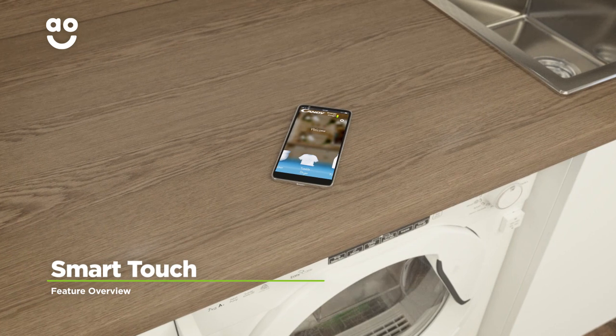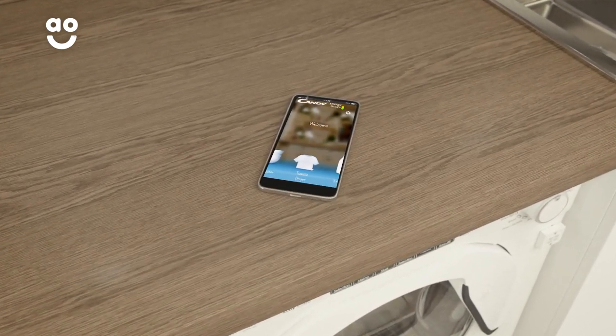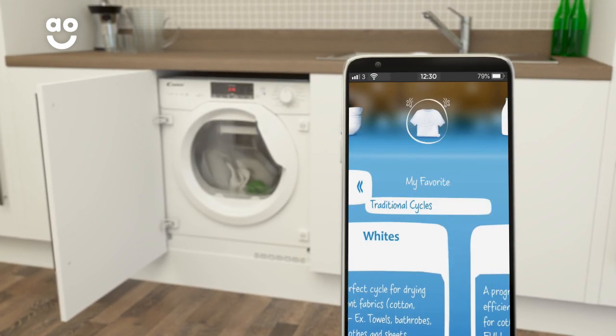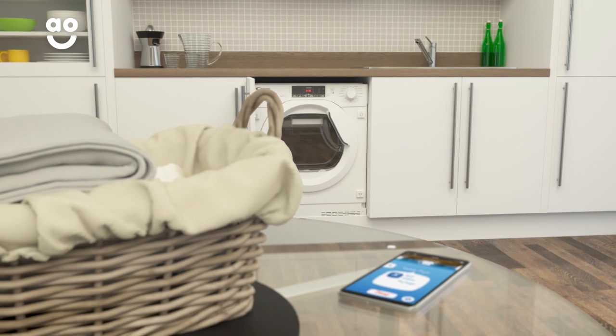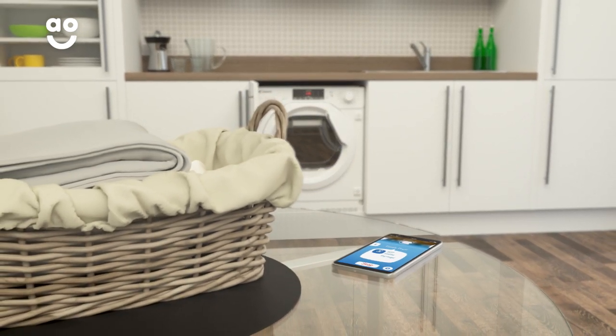Kandy's Smart Touch technology means this model can be remotely controlled using your smartphone or tablet. Simply download the app for free onto your smart device. You can then turn your machine on and off, choose your wash cycle and even monitor your laundry's progress. So when you'd rather spend time in the garden or out with friends, you can have perfectly dry clothes without tending to the machine.